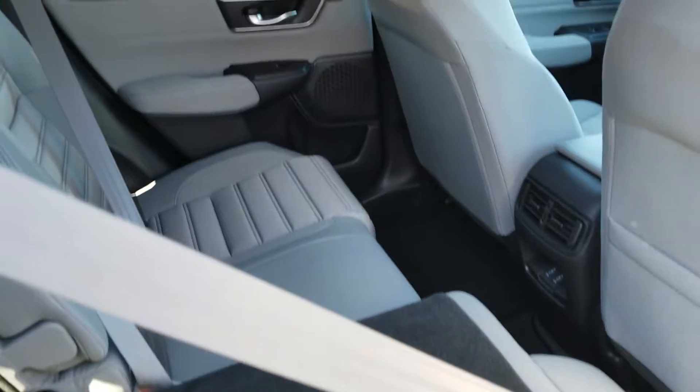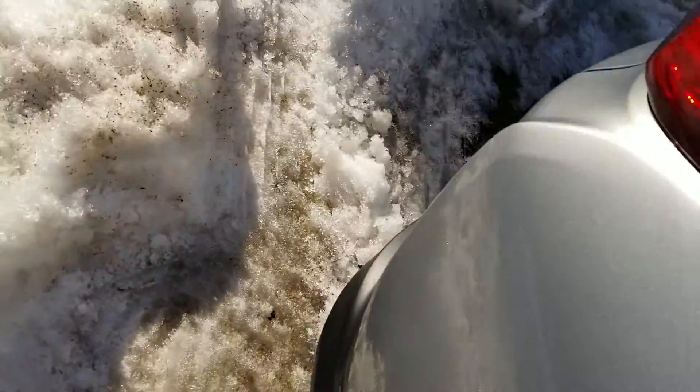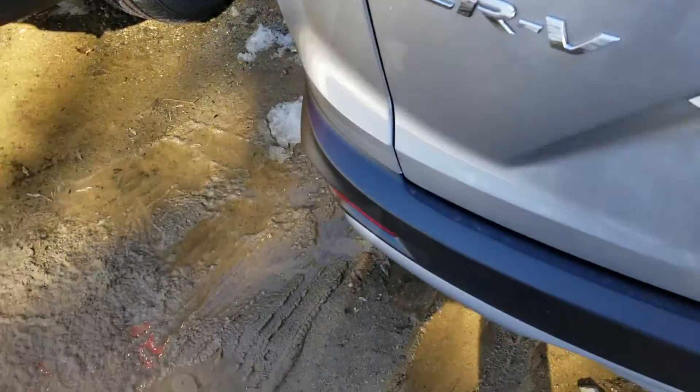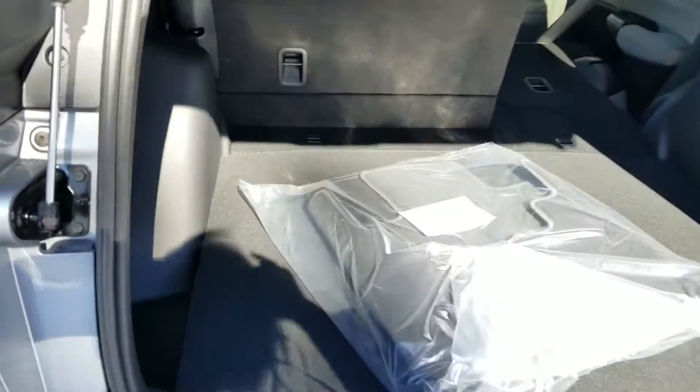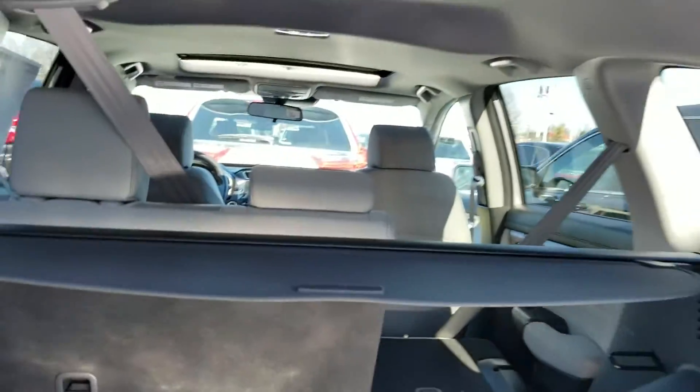The seat's down — you can see the width of the back seats and the seating. You get your 60-40 pull-down right there and right there. This floorboard also goes down about an inch for extra cargo space, and you have your privacy shade.